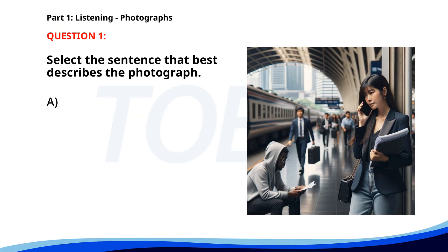Number 1. A. A teacher is giving a lecture in a classroom. B. Passengers are boarding a flight. C. A group of people is entering a cafe. D. A woman is speaking on the phone at a train station. The correct answer is D. A woman is speaking on the phone at a train station.